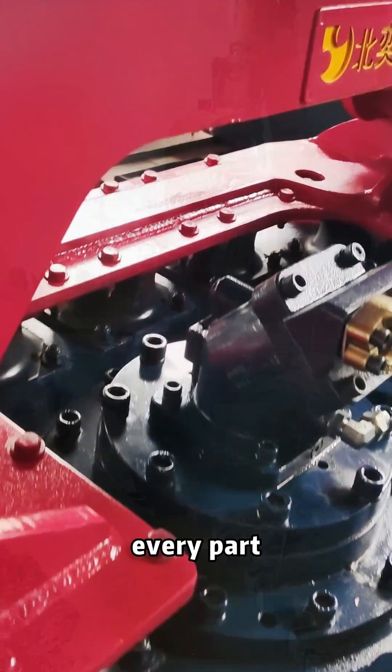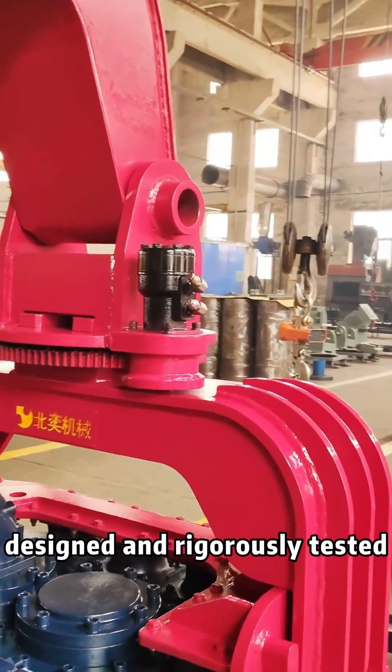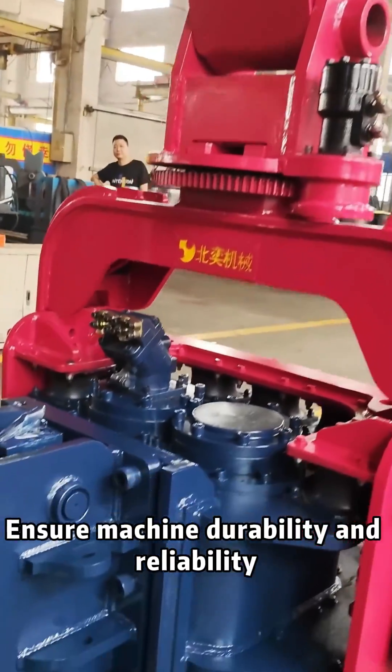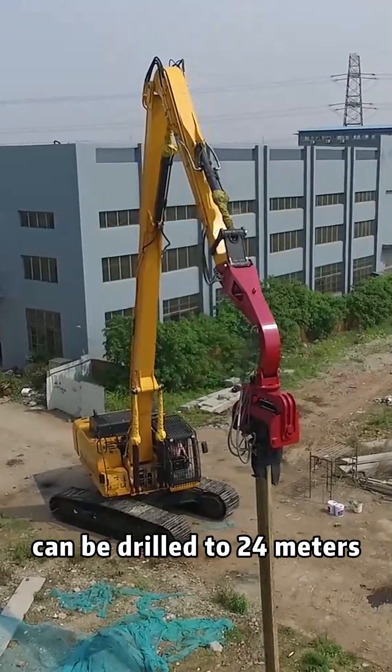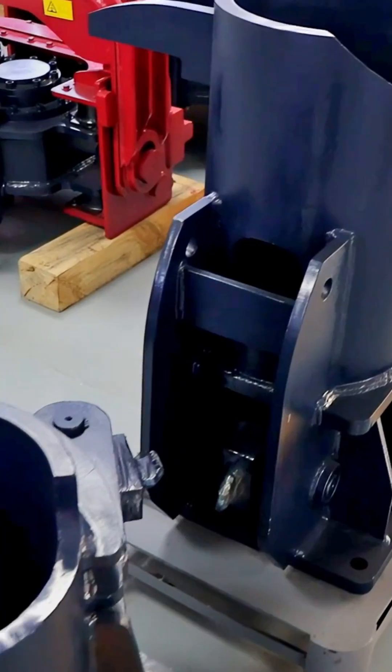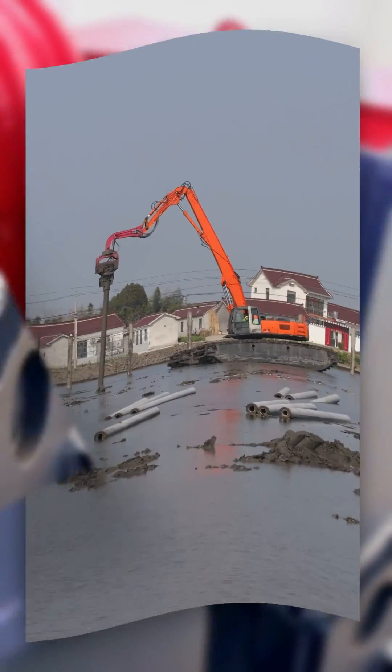Every part has been precision designed and rigorously tested to ensure machine durability and reliability. The maximum depth can be drilled to 24 meters, and the interchangeable jaw design makes it suitable for different types of pile foundation construction.